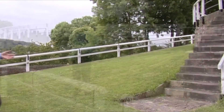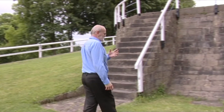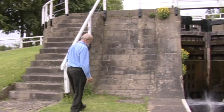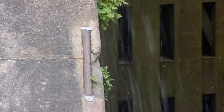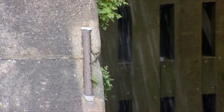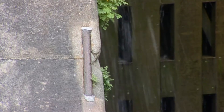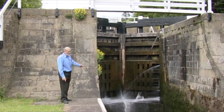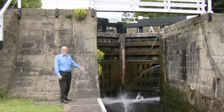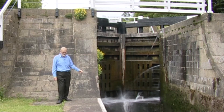One of the nice things about canals is they tell a 200-year story. You find all sorts of little details, like this bit of ironwork on the side of the lock. That's to protect the stonework from the tow lines of boats being towed in and out — the tow line rubbed against the iron rather than into the stonework. You find those all over the place on staircase locks.